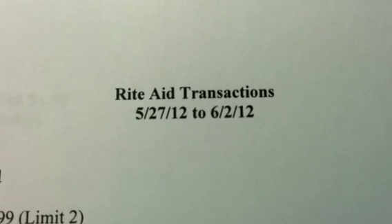Hey guys, welcome back to Pension Pennies with Priscilla. This is going to be my Rite Aid transactions for the week of May 27th through June 2nd.